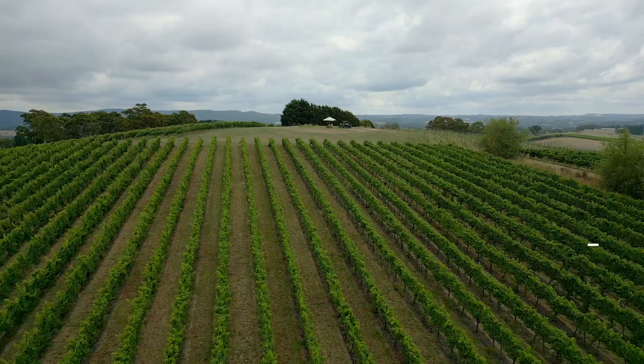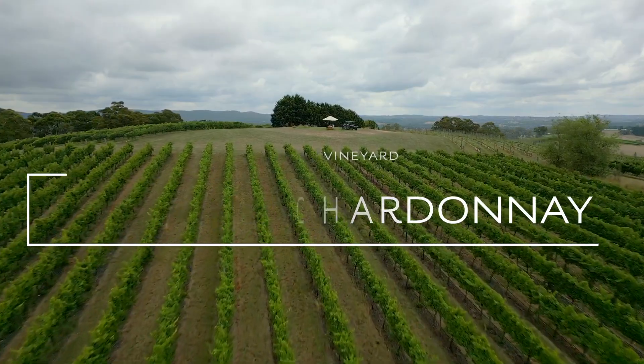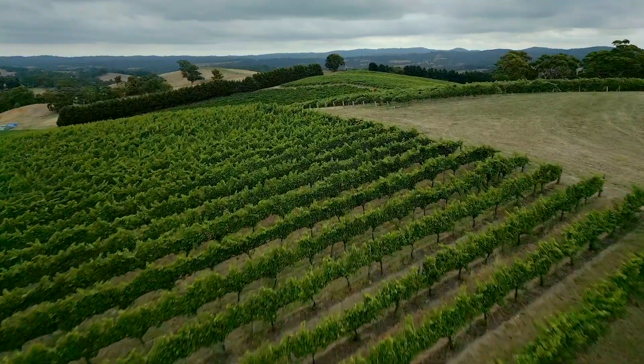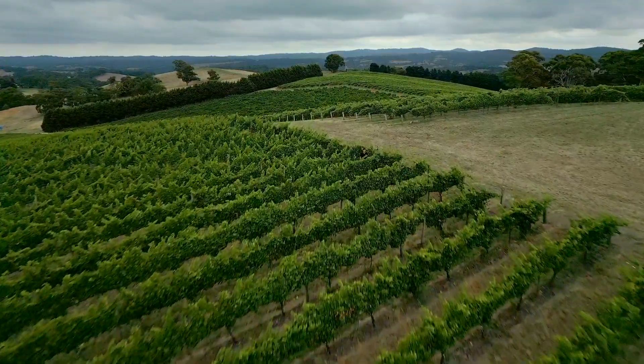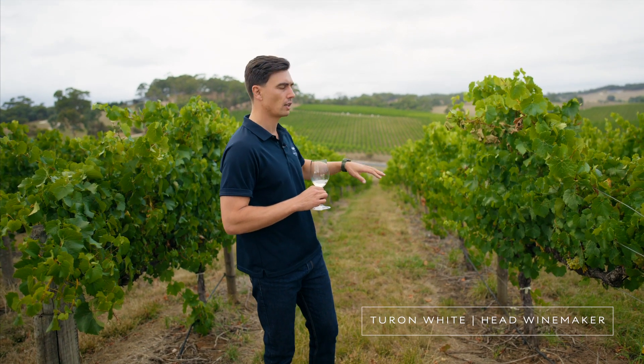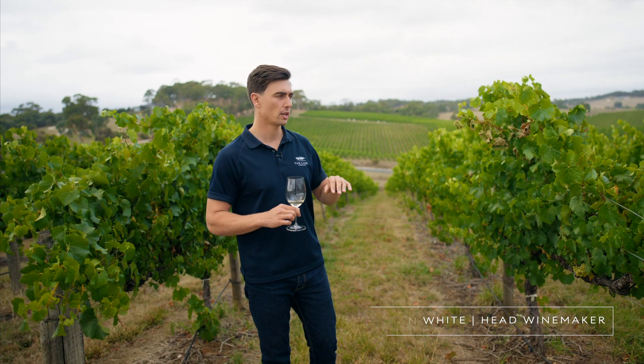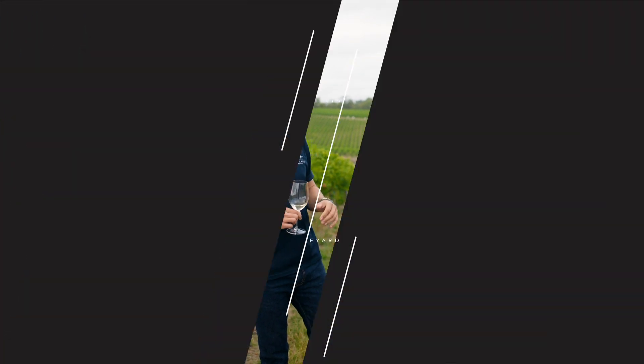We are in the beginning Chardonnay block. We're on a very straight, south-facing, very beautifully even angle, which is why we've selected this to be one of our premium Chardonnay parcels. There's only about 16 rows here. This is all Bernard clone Chardonnay, which is one of the more premium Chardonnay clones and does a very good job in the Adelaide Hills.